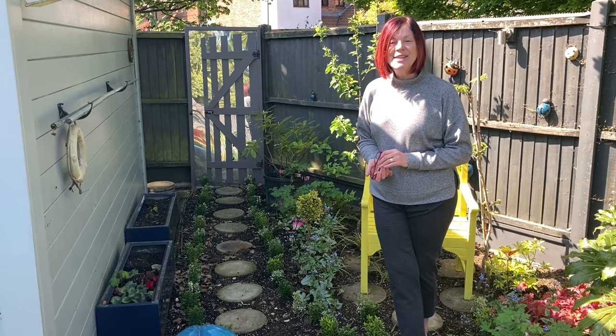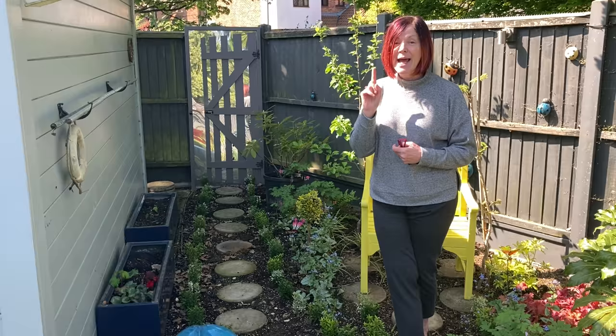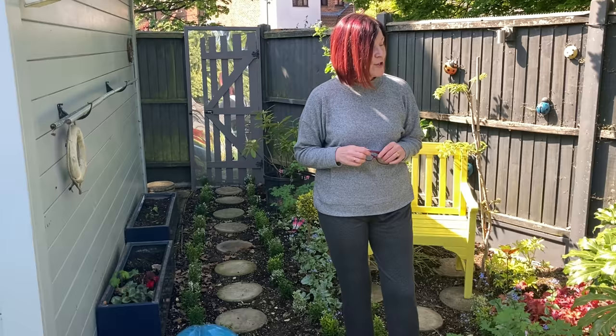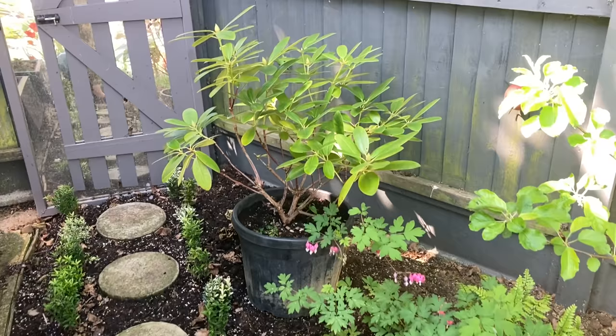Hi everyone, it's Jeanette here again from Enthusiastic Gardener. It's a beautiful day today — it's May tomorrow. Today, April the 30th, is our average last frost day, but I'll still leave it maybe two weeks before planting anything tender out, just to be on the safe side. Sorry it's a bit noisy here in the garden today, but the garden is looking very nice — everything's looking very healthy and there's just a couple more little tweaks, and one of them is my rhododendron.